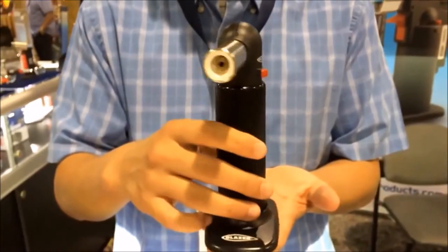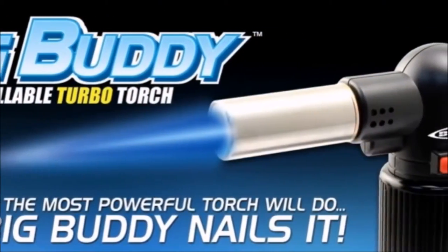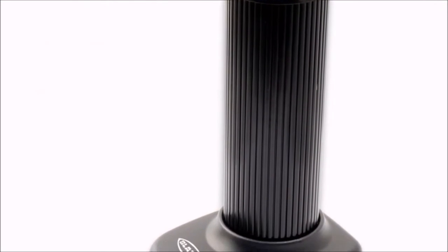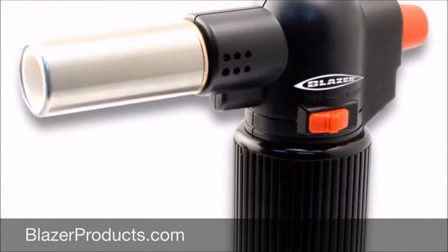The Big Buddy is the newest addition to the growing line of dual-use torches created specifically for a wide range of uses in both the industrial and the home repair do-it-yourself markets. Available this fall with a suggested retail price of $40. Visit BlazerProducts.com for more information.